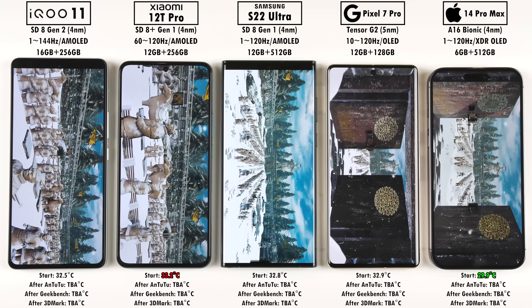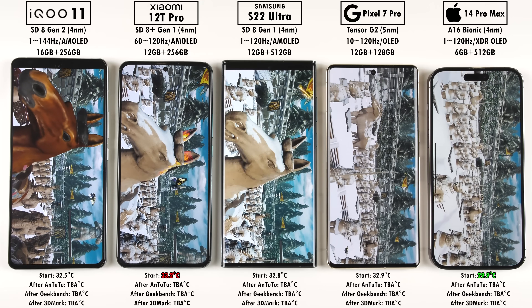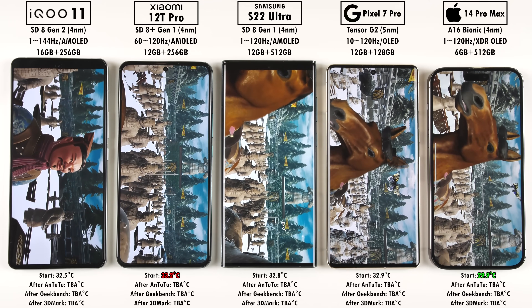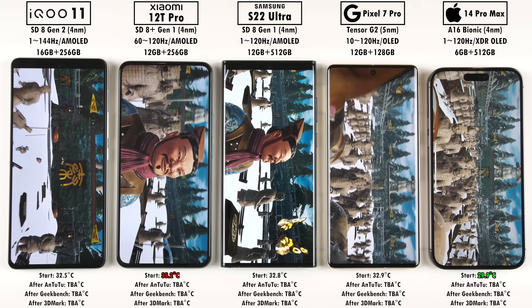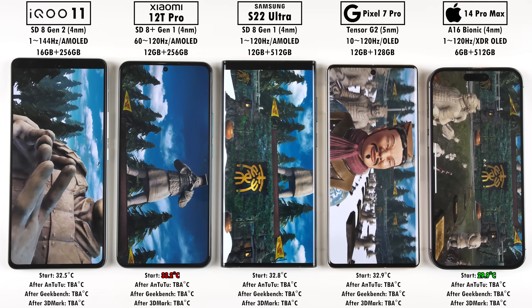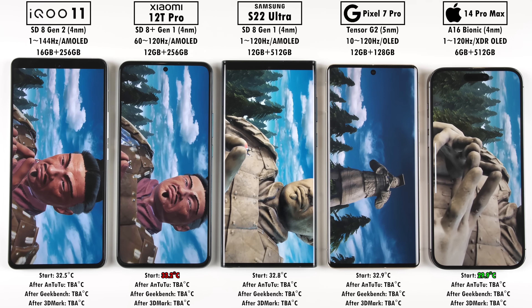The Terracotta Soldiers are my favorite part of this test — I've actually seen them in real life since I lived in China for so long. They're absolutely amazing, and it looks fantastic. In terms of performance, all of them are running through everything pretty smoothly. I can't really tell any apart from another, except for the Pixel, where it looks a little more jittery compared to the other devices, since the Tensor G2 chip is a bit of a mid-ranger running on 5nm node tech.